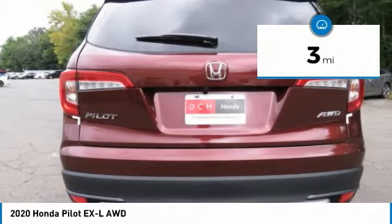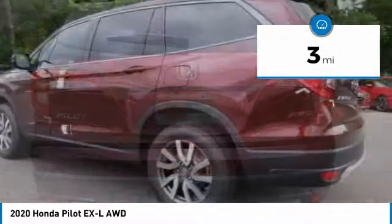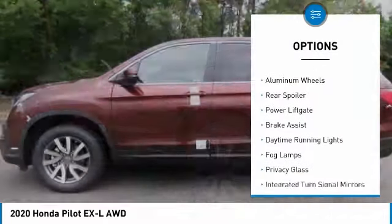This vehicle has less than 100 miles. Here are some of this vehicle's great options: heated mirrors,